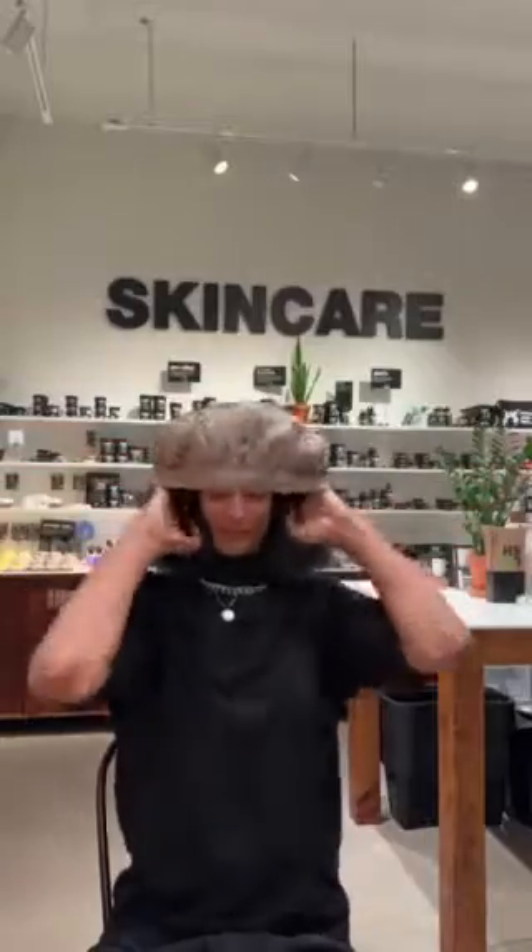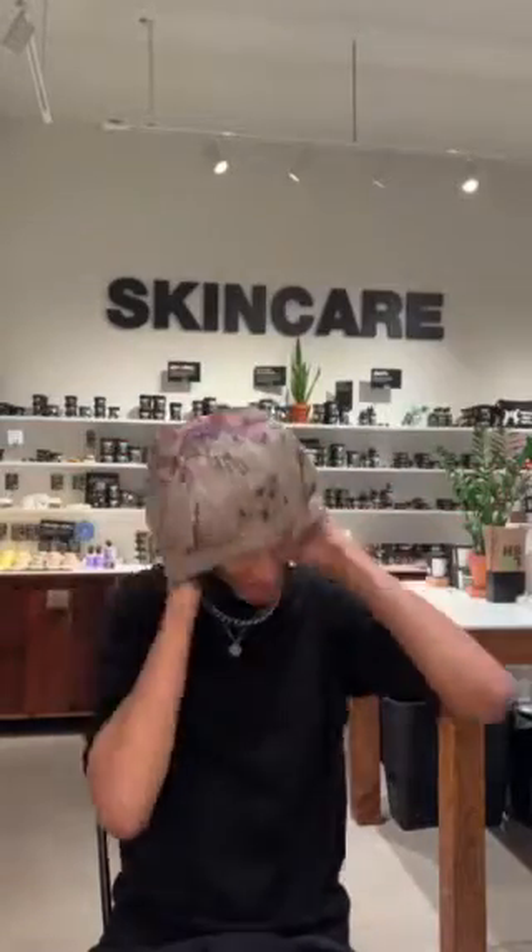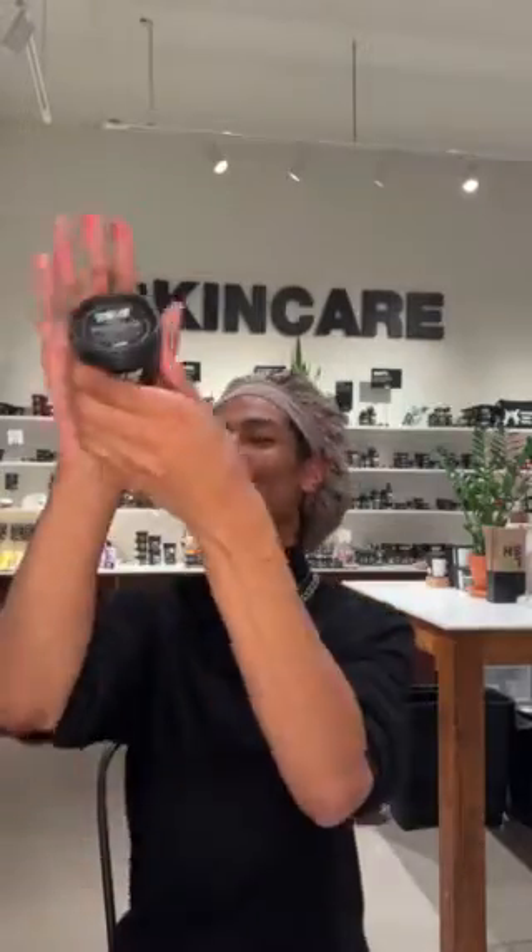Hey Lushies, my name is Ty and I'm from Lush Oshawa and I'm gonna be going over my daytime skincare routine. First we gotta start by protecting that hair with the bonnet. If you don't have a bonnet that's okay — you can just tie it back and we're good.